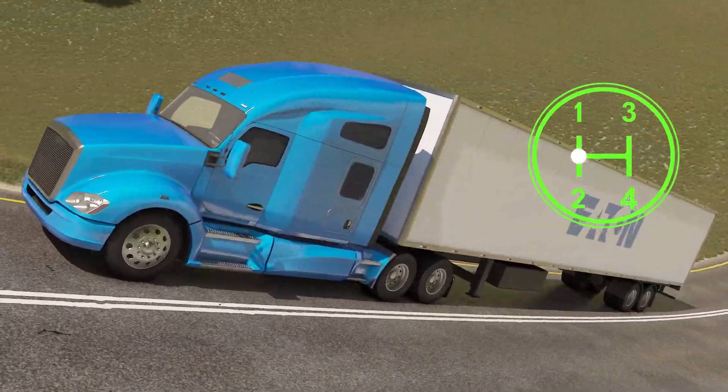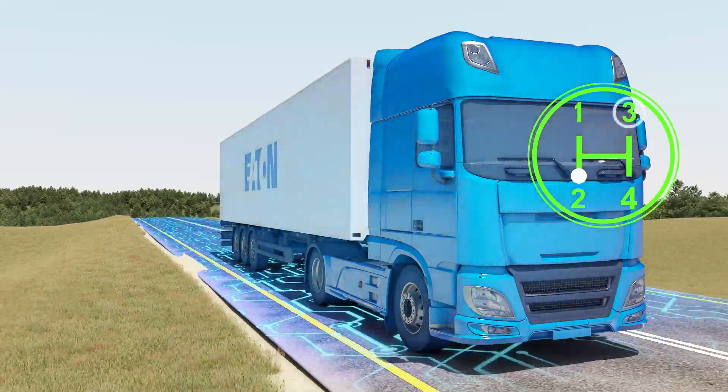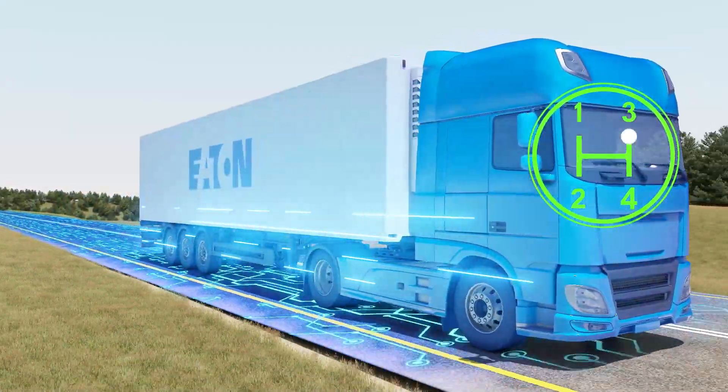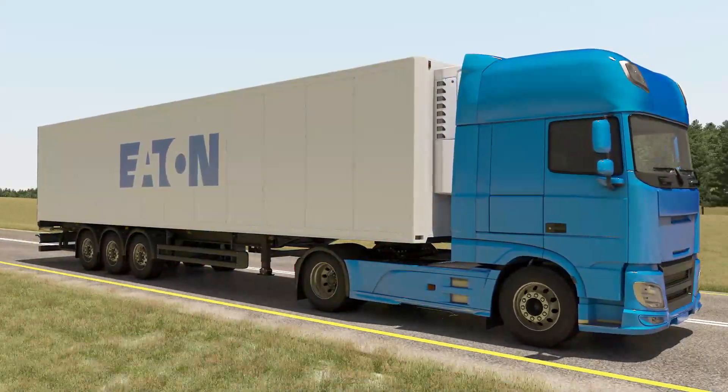At grades between 5% to 7%, the transmission can maintain a speed of 80 km per hour (50 mph). At grades around 3%, it can hold a steady 90 km per hour (60 mph).